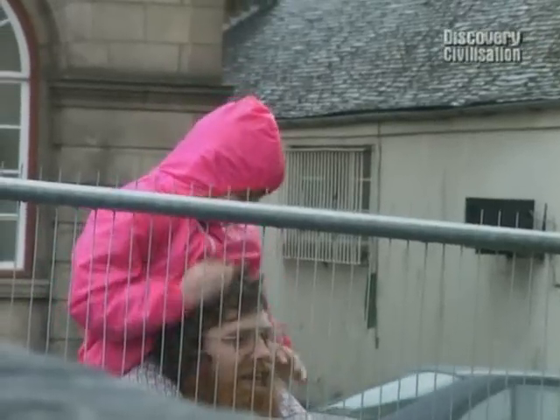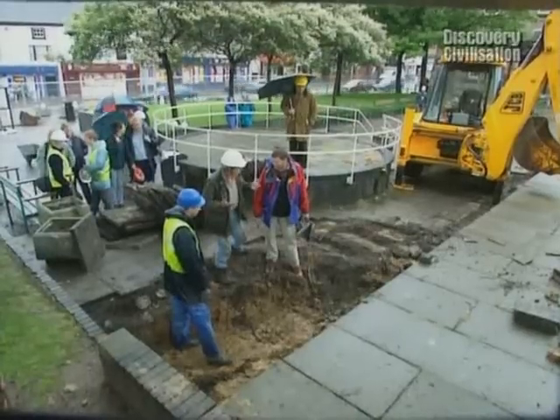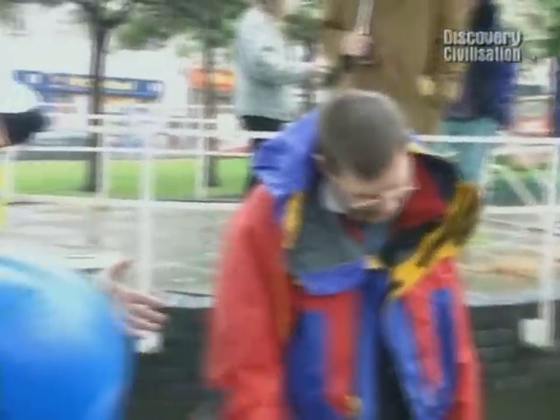Outside in the rain, progress is slow. Although we found archaeology in Trench 1, so far we've got nothing in Trench 2. We're slap-bang in the middle of where the kiln should be. The kiln should be somewhere in the area — it looks like it's gone.